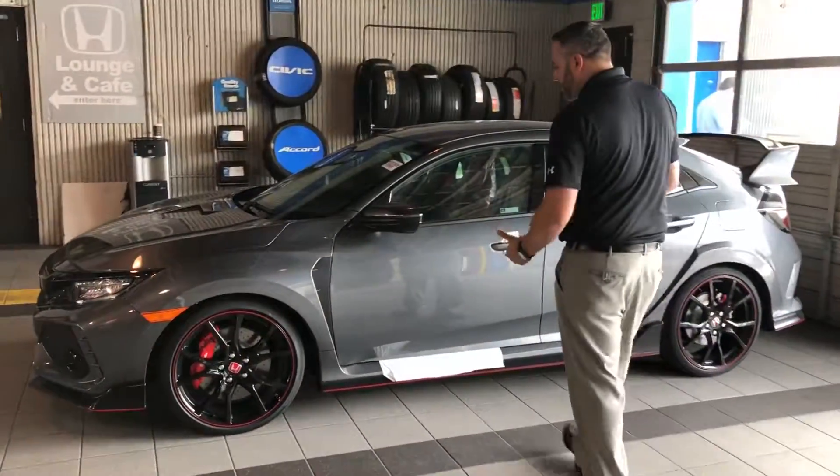Brand new arrival — we hadn't even undressed it yet, still wrapped up in plastic, just getting it through our pre-delivery inspection, so it will be available for you to view.